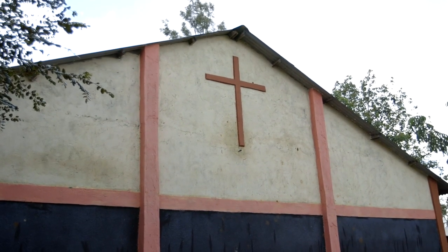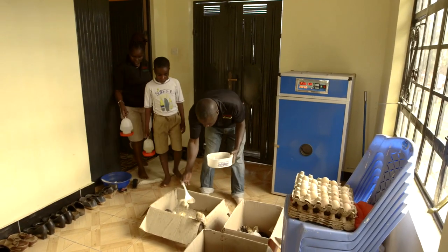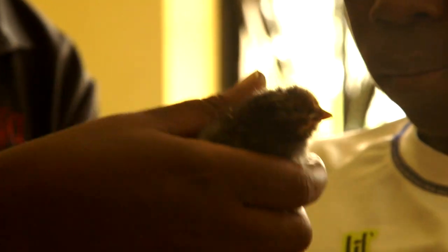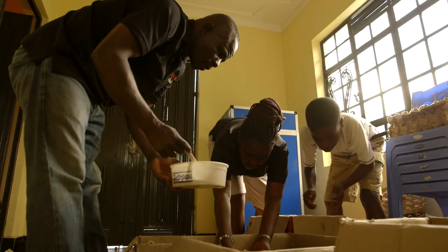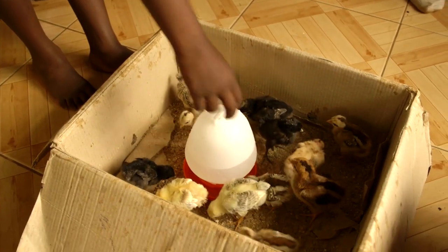Today we are visiting Nelson. He's a bishop in Sinoco Village, Bungoma. He's also an excellent husband, an active father and a busy farmer too. Nelson is married to Sarah and they have six children. This is Valentino. He's still at school and also full of energy. Looks like he wants to combine his schoolwork with raising chickens when he gets a bit older.